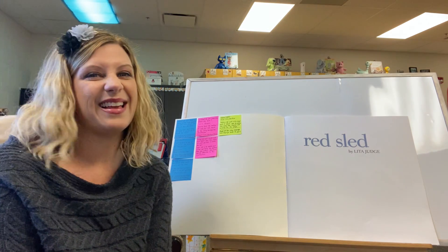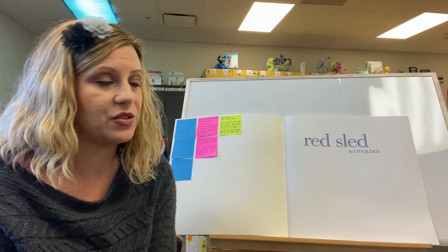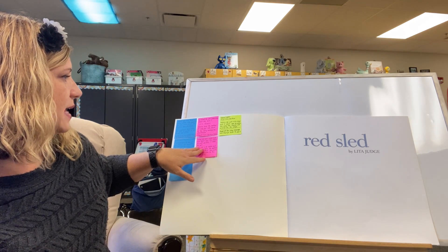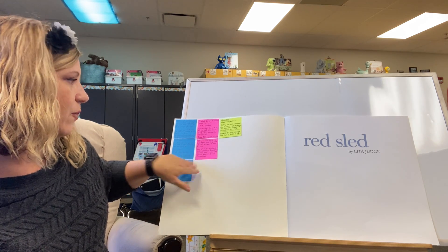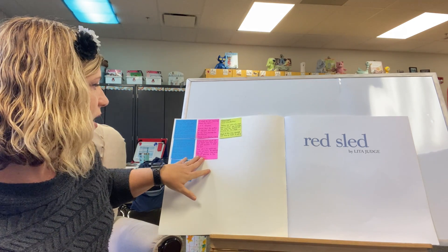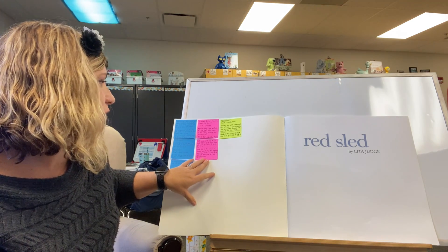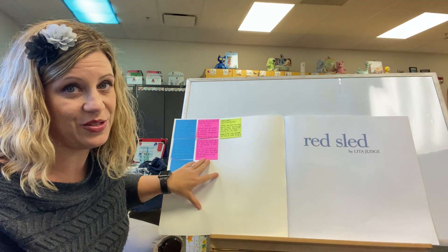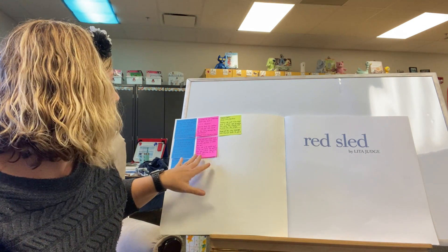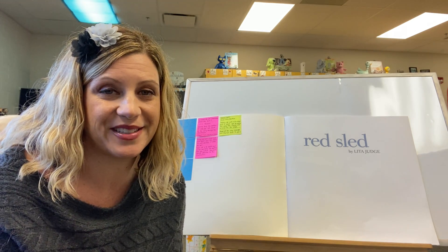Alright, so if you remember correctly, most of the story is told through the illustrations. Today we're going to read it again, but this time we won't discuss it until we've gone all the way through. Your job is to watch and listen carefully for anything new that you noticed — something that you didn't notice the last time we read this story. I want you to pay extra special attention to the illustrations.